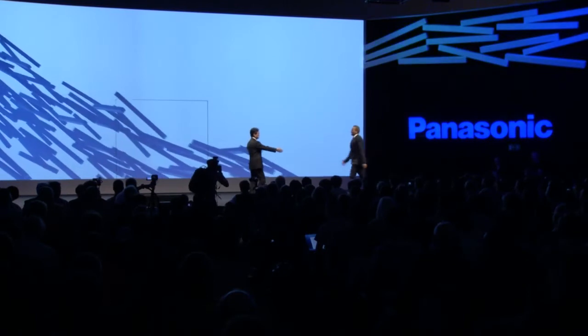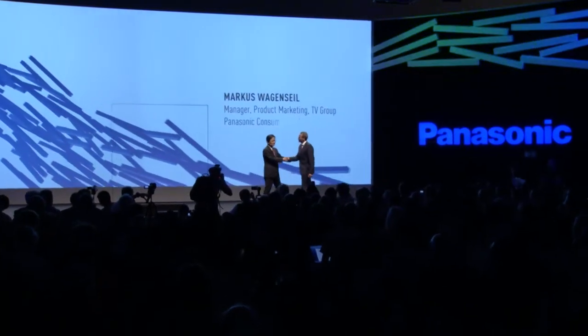Finally, for our next announcement, I would like to invite Max from Panasonic Marketing Europe onto the stage. Max, please. Thank you,